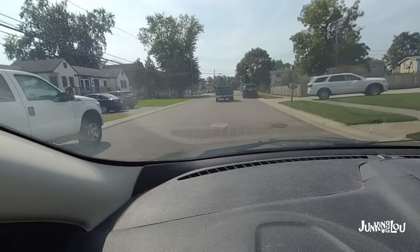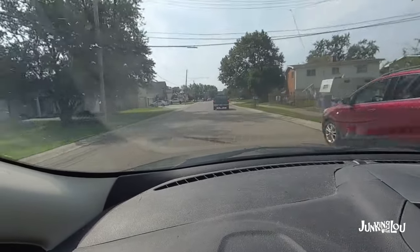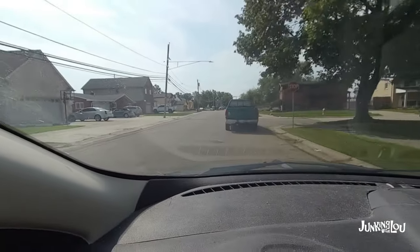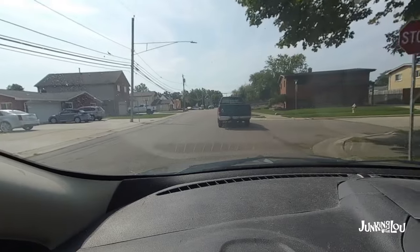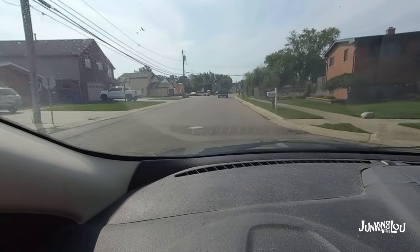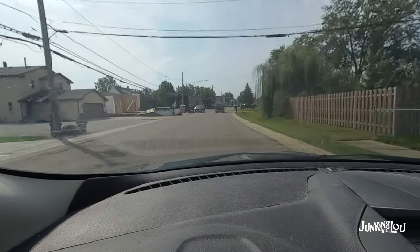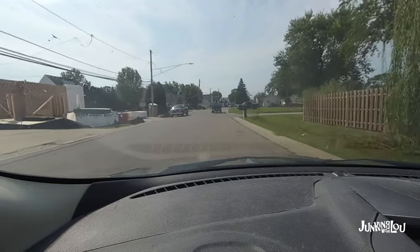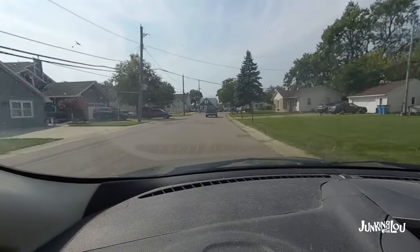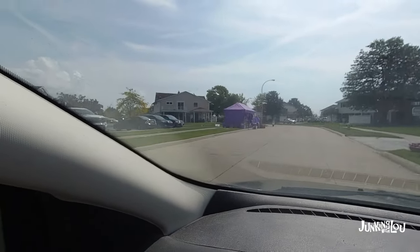My friend might be right — there might not be any more than three sales here, and I can't even find the three sales she was talking about. This might be a total waste of time today. I've been down here before when there's been quite a few of them and done quite well. But this has been a weird year for garage sales — you just never know who's going to participate. I may just turn around and get out of this neighborhood. There was a sign for one down here but I am not finding it. Finally found one — let's check it out.